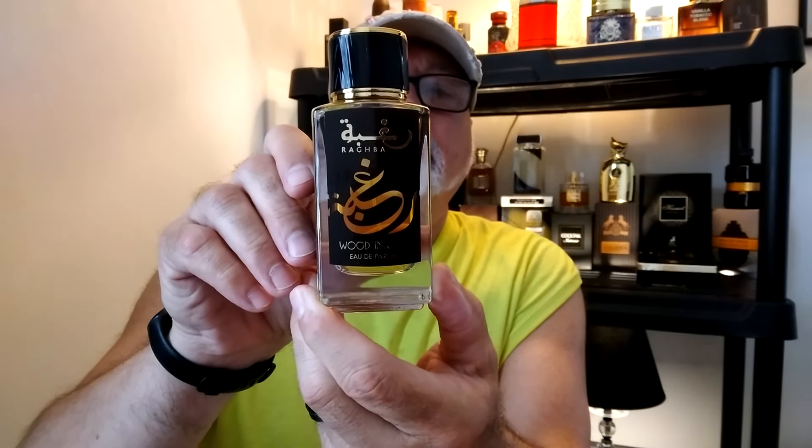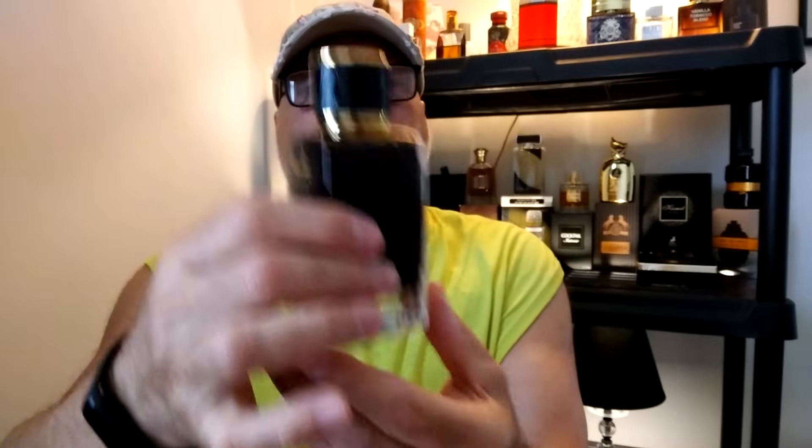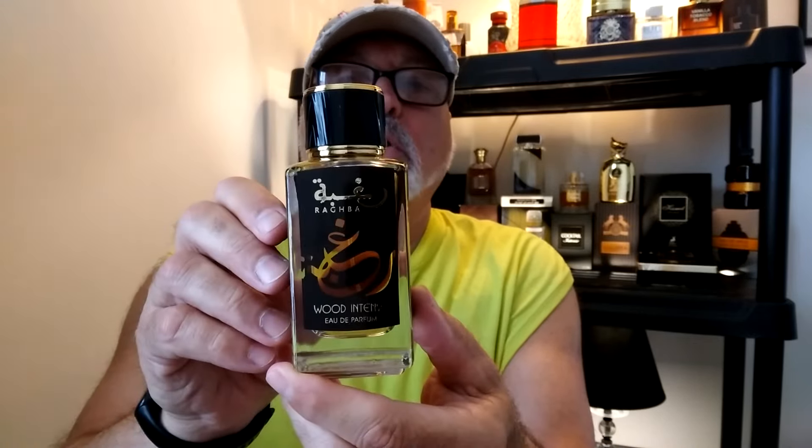It's a 3.4 size bottle — nice and heavy. It'll be a good cologne for the colder months ahead. Alright, now we are going to do another one.